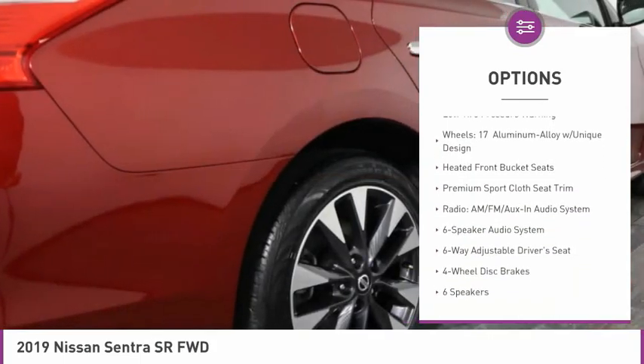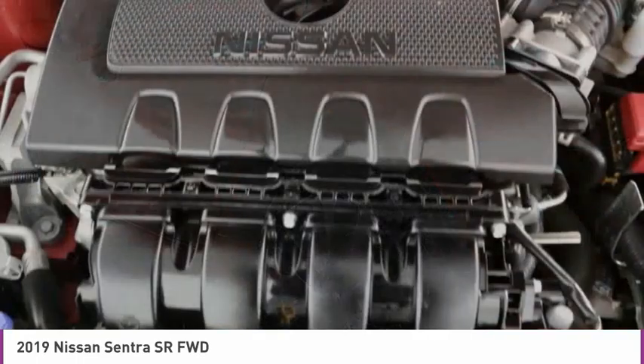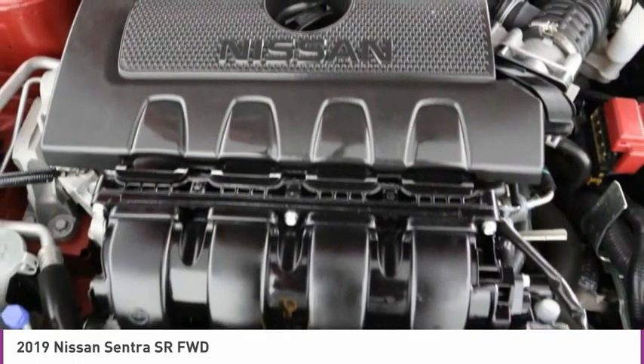Front wheel independent suspension, four-wheel disc brakes, rear window defroster, heated front seats, security system, low tire pressure warning.